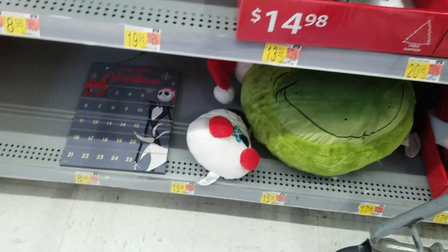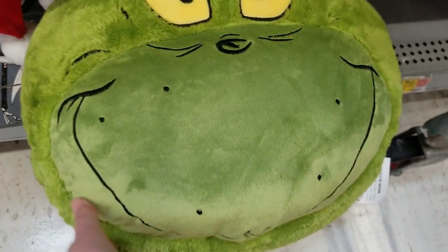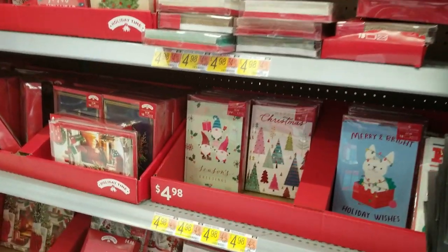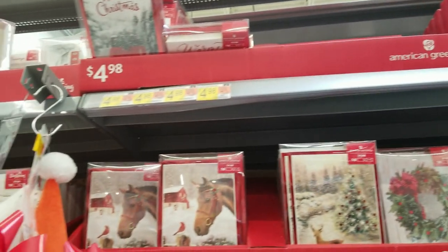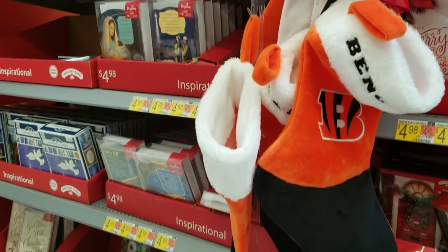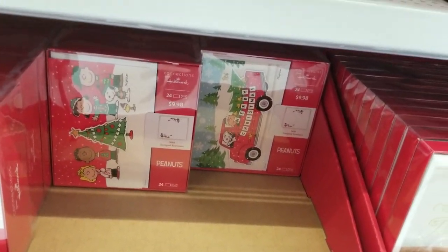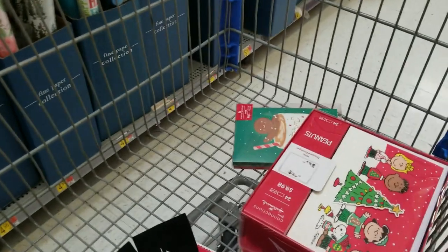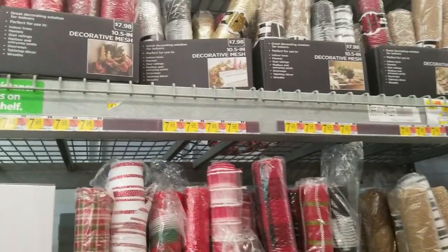They had a Nightmare Before Christmas small advent calendar, which was kind of cute. There was a Grinch squishy pillow. Then they had a really good variety of holiday cards — whether you want cute, traditional, religious, or inspirational, they had something for pretty much anybody. I love Peanuts and they had some fun Peanuts cards. I got some gingerbread ones for patrons — if you're a patron by December 1st, I'll be sending out cards to you all!